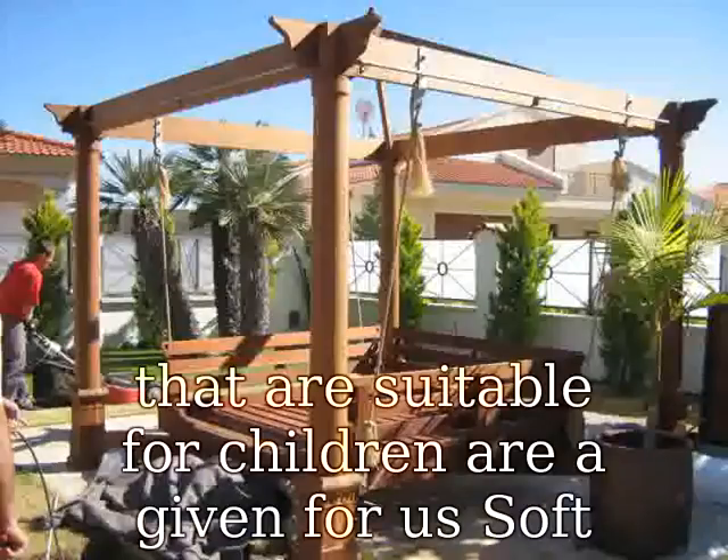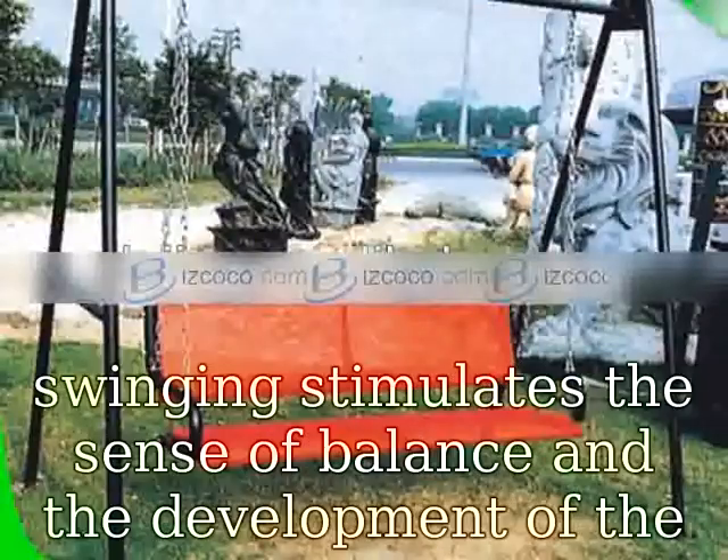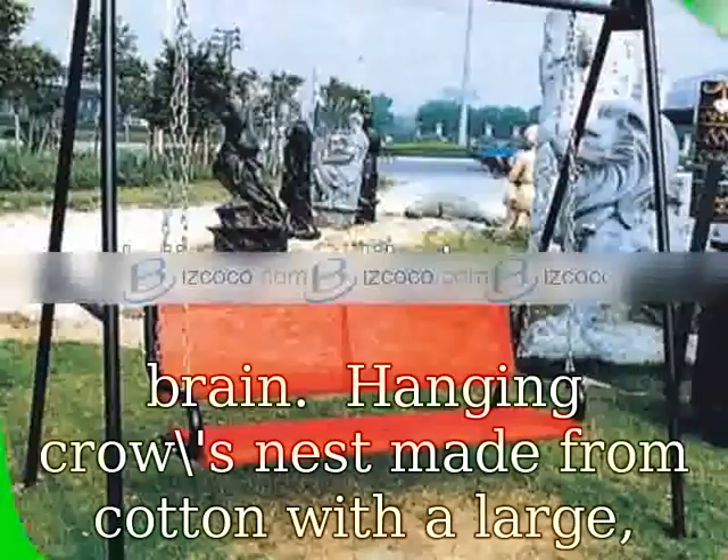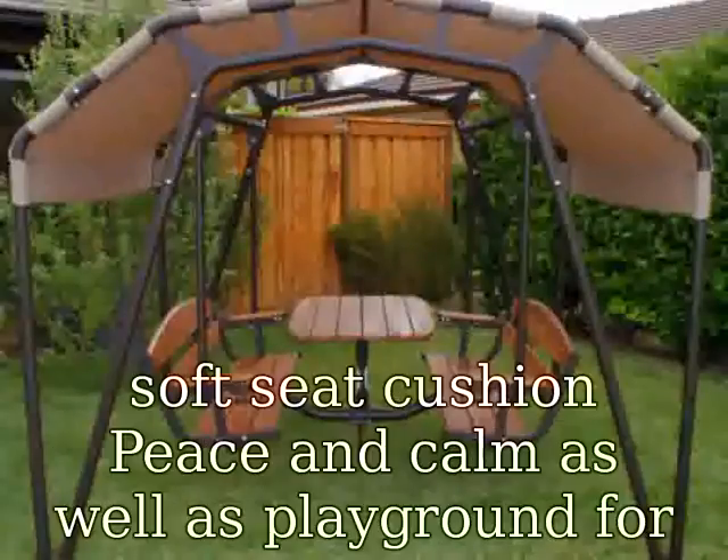Pod swing for children by HAP IP — adapted to the special needs of this age group. Closed suspensions that are suitable for children are a given for us. Soft swinging stimulates the sense of balance and the development of the brain.